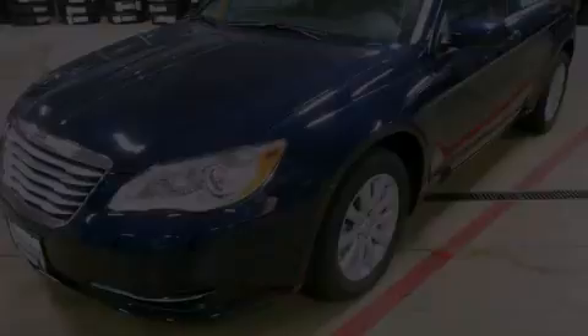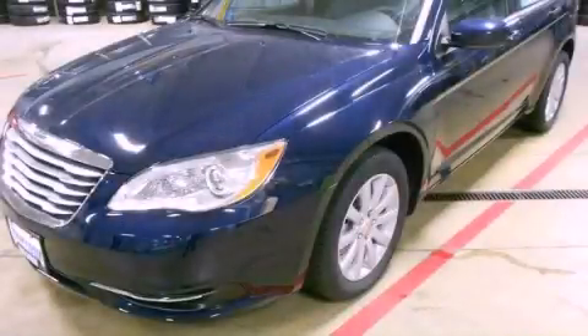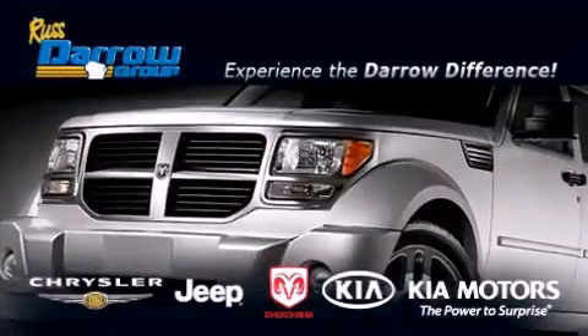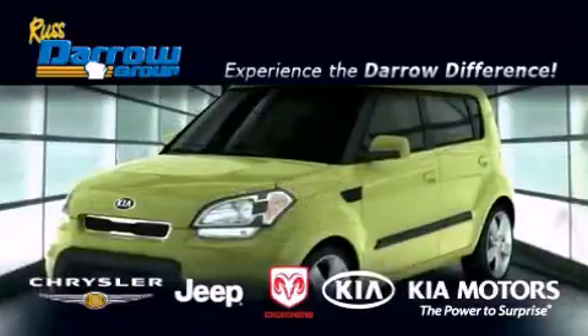We invite you to contact us today to learn more about this vehicle. Get the Darrell difference today, only at Russ Darrell Kia Chrysler Jeep Dodge Madison.